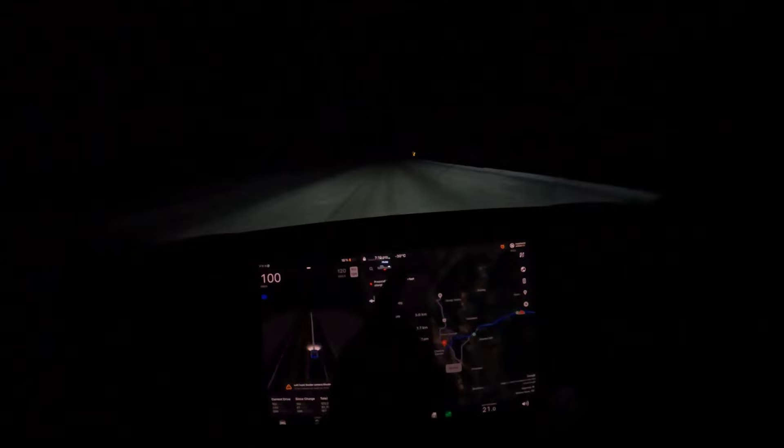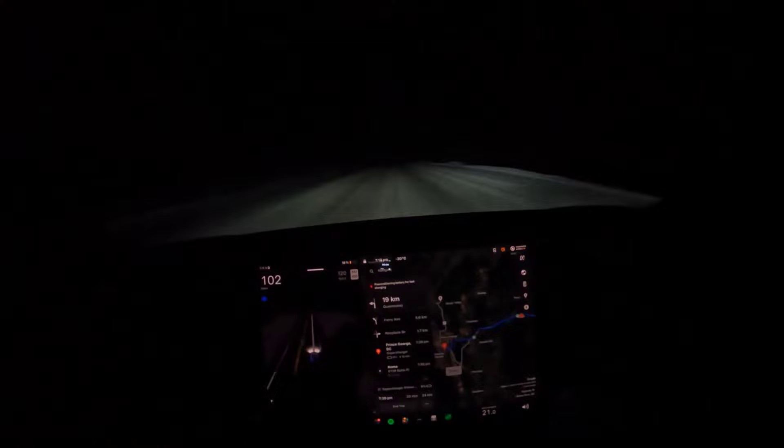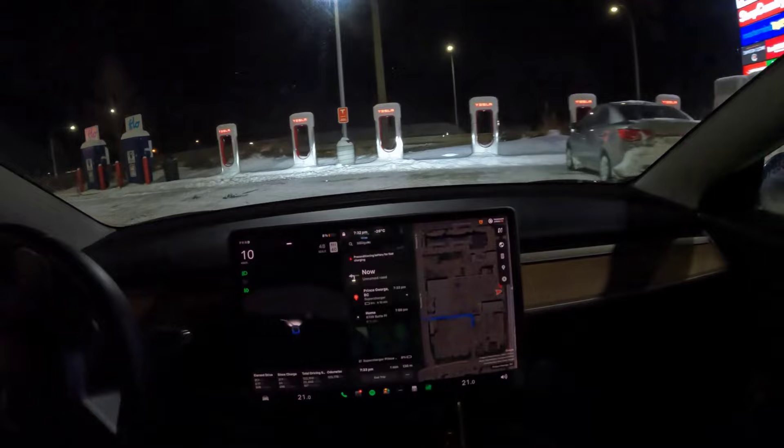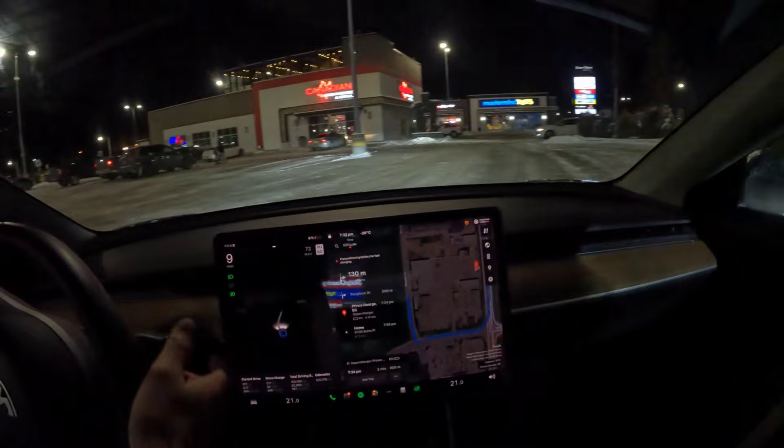We've hit minus 30 degrees Celsius and we're 19 kilometers from the superchargers in Prince George. I can see the city lights straight ahead. There's a vehicle parked there — not sure why, could be an EV. Looks like it's a Kia, but they're not charging — just parked in front of it, which is odd.